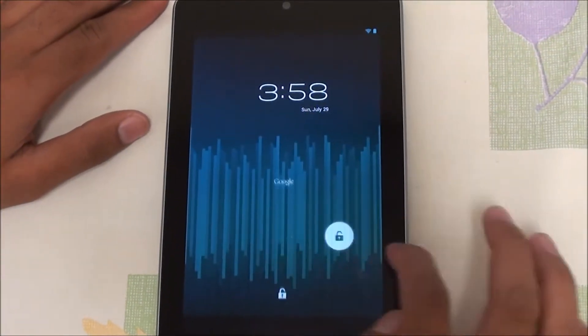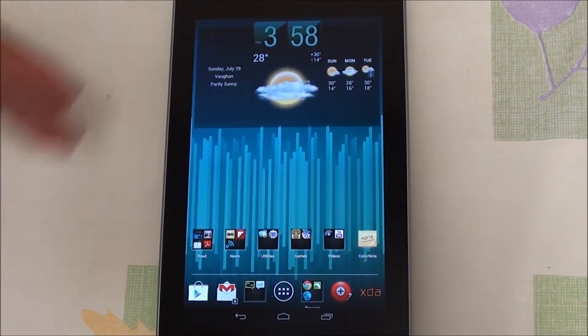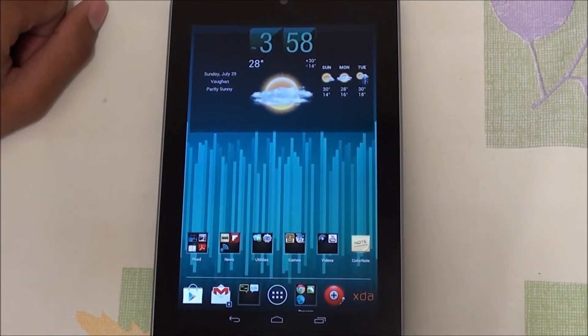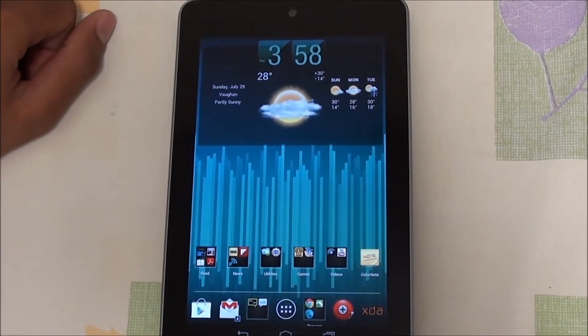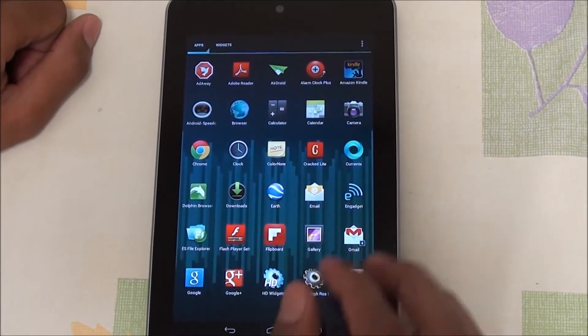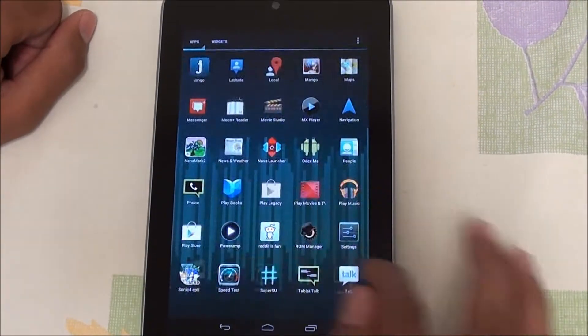Hey folks, this is Abdul from AllAboutAndroid.com, and today I'll be showing you an overview of Paulo Brian's MCI ROM for the Nexus 7. This ROM comes with the latest OTA release, Android 4.1.1, and it has many features that you won't see on stock.